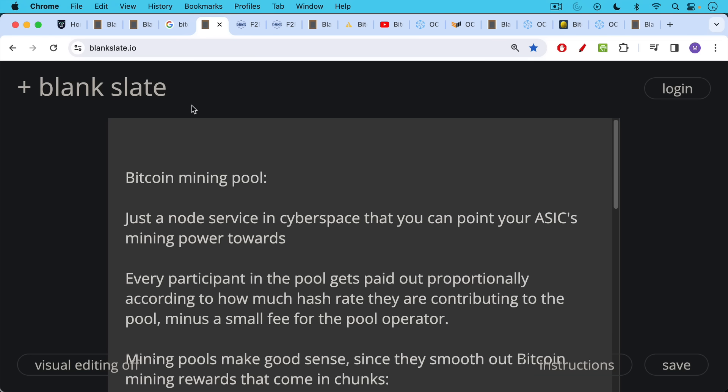Then you have Bitcoin mining pools. A Bitcoin mining pool is really just a node service in cyberspace — it's not a physical location. You can point your ASIC's hash rate towards that node service, and every participant gets paid out proportionally according to how much hash rate they're contributing, minus a small fee for the pool operator.